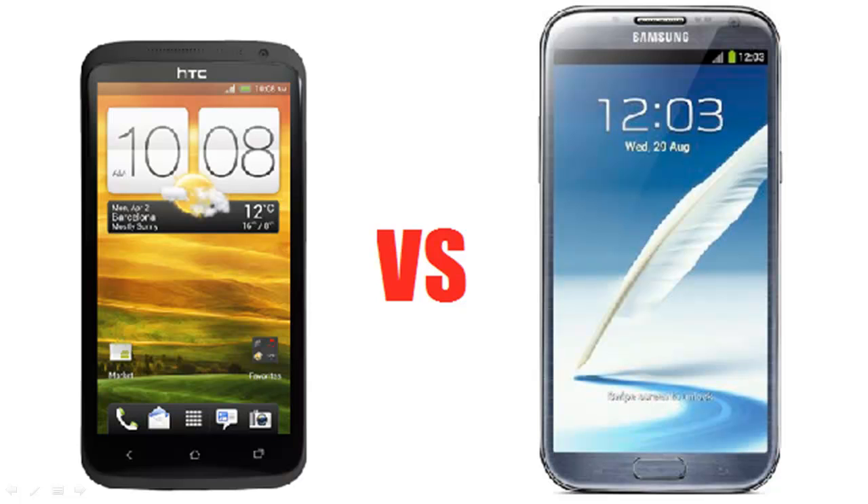Hey, what's up guys, it's Charles here from Technological. In this video I'm going to be going over a comparison of the HTC One X Plus and the Galaxy Note 2. These are possibly the best two smartphones you can currently get. They have very similar specs but quite a few differences as well, so I'm going to be hopefully helping you guys make the decision when choosing between these two phones.